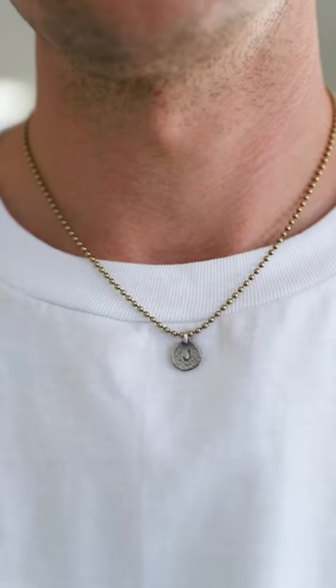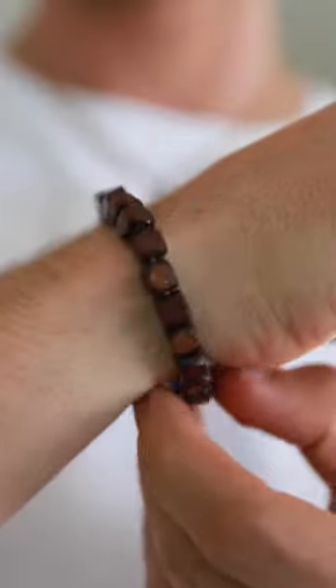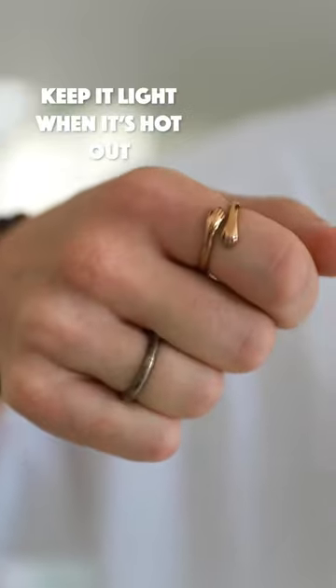Number four, we've got light jewelry. Simple necklace, a bracelet, a couple rings if you're into it. It's just such an easy way to set yourself apart.